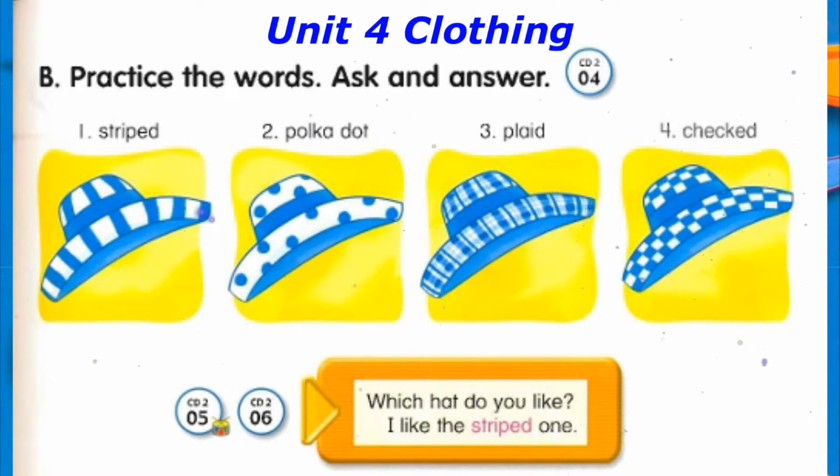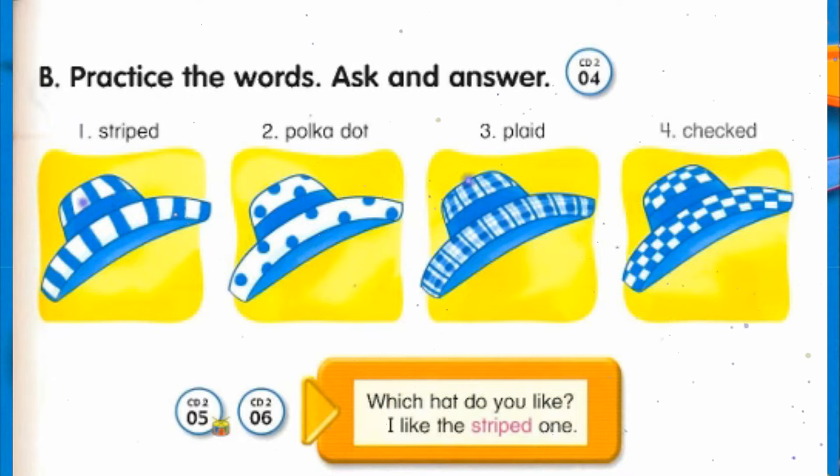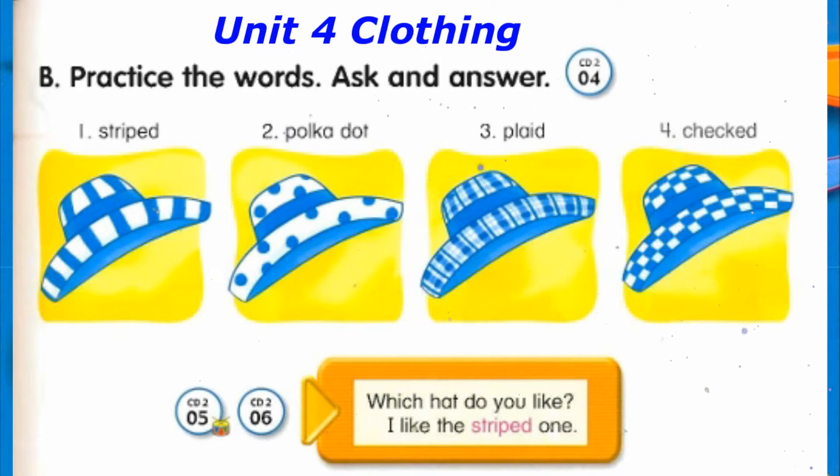Which hat do you like? I like the plaid one. Which hat do you like? I like the checked one.